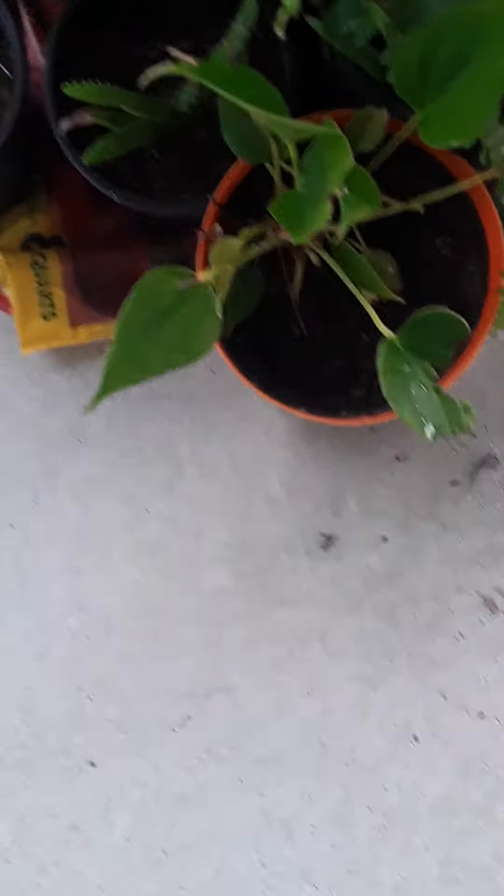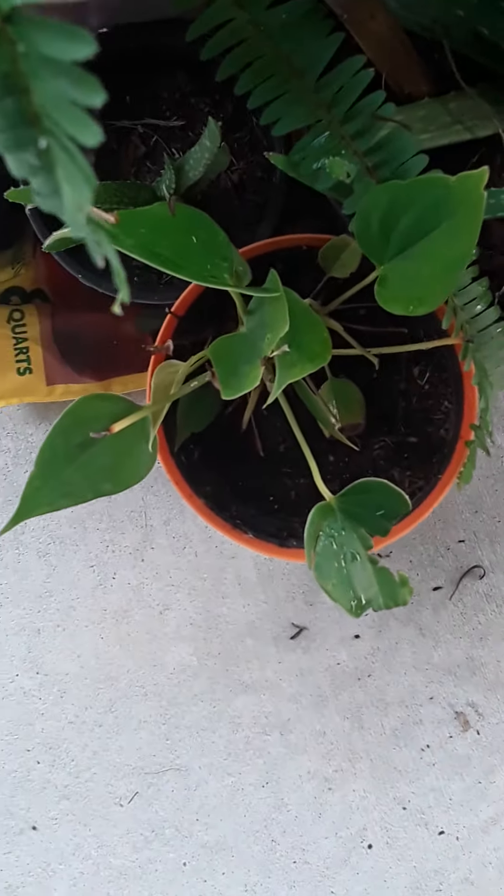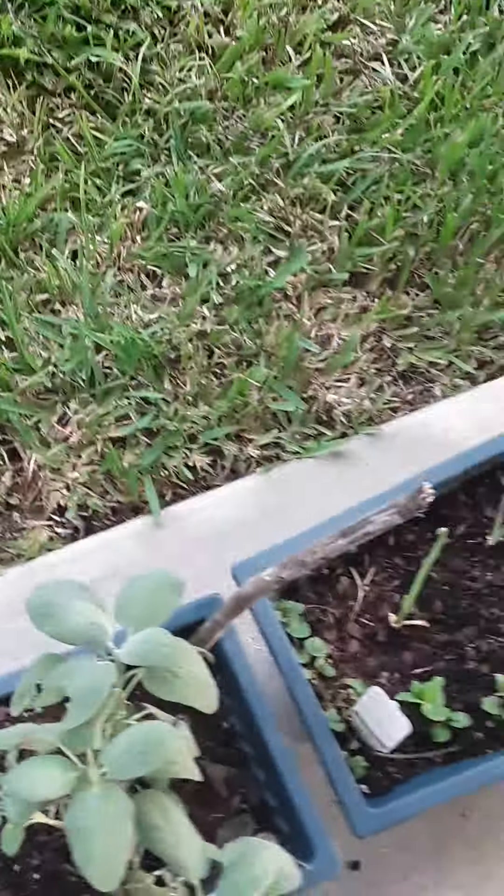And this is a tree, I don't know. And yeah, this is all of my plants. Bye guys!